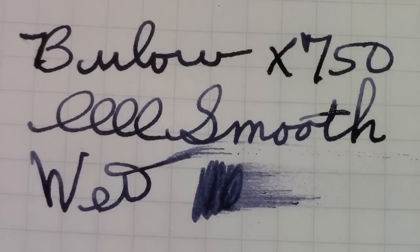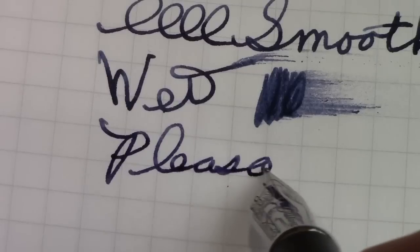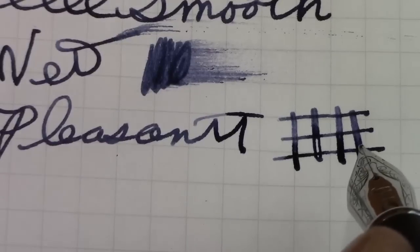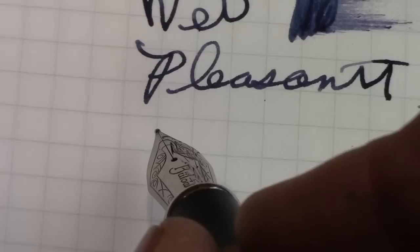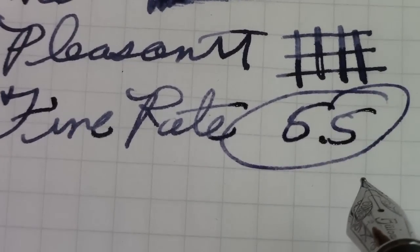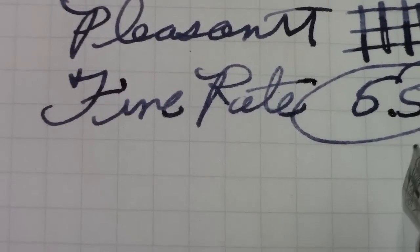I would say this writes as good if not better than Jin Hao nibs — I certainly find it to be a very pleasant writer. The horizontal lines are nice, the vertical lines are okay. You can actually railroad it and it's not softer flexi, but it's certainly nice. If you want to put some pressure on it on the downward strokes you can get some line variation — almost a 3x. Overall this is a fine pen. I like the matte black and silver combo. I'm going to rate this a 5.5. I'm not going to give it a bigger rating because there's nothing really unique about it — it's well made, so it rates more than a 5, but we won't go above that.